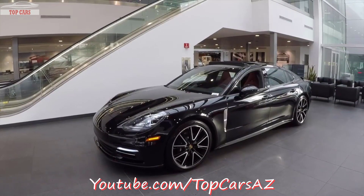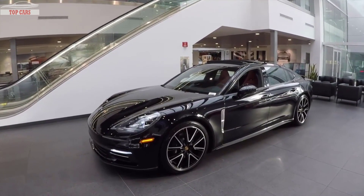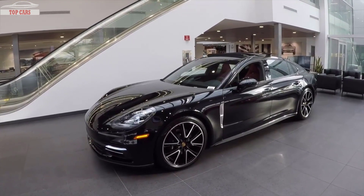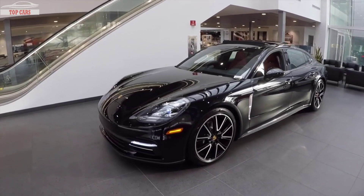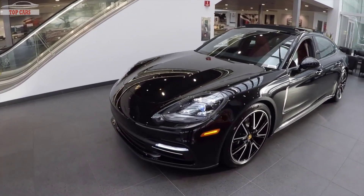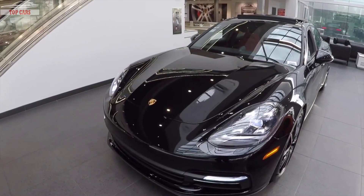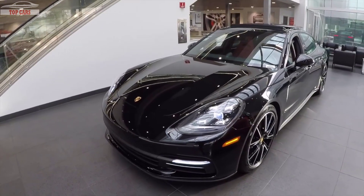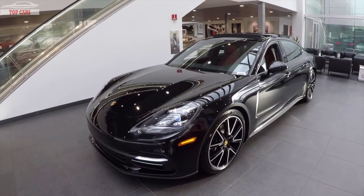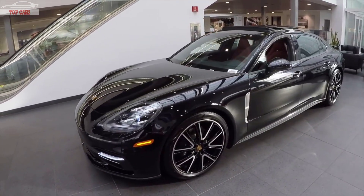Now that we've covered those basic differences of the 2018 Panamera Executive versus the normal wheelbase, let's talk about this specific car in general. This is a 2018 Porsche Panamera 4 Executive, powered by a 3-liter V6 turbocharged engine producing 330 horsepower and connected to an 8-speed PDK transmission. The 4 stands for the Porsche Traction Management Active All-Wheel Drive System.